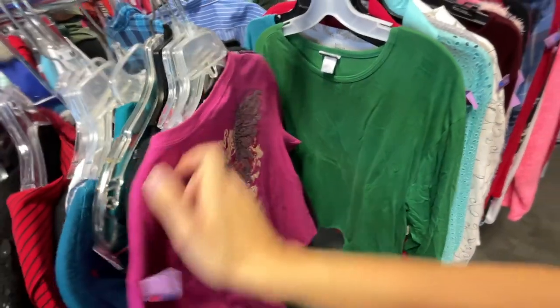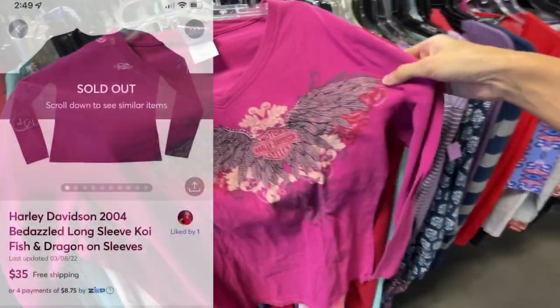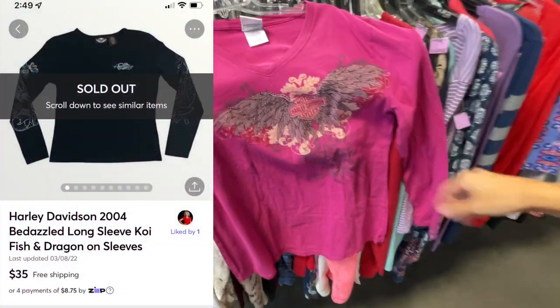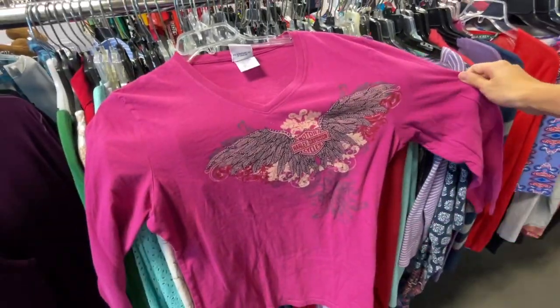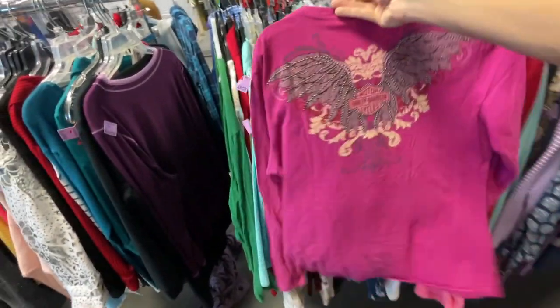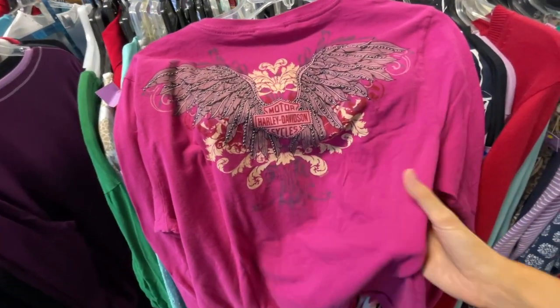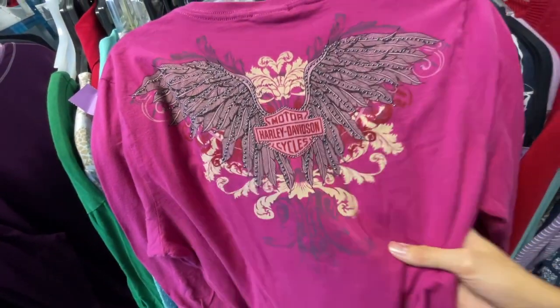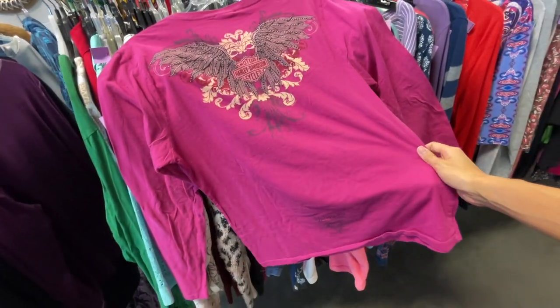Right next to it was a Harley Davidson women's V-neck long sleeve with a graphic on the front and back and some small studs. We're very picky with women's Harley Davidson and would only pick it up in excellent, good-as-new condition. You can't tell on camera, but it had pilling and wear in the fabric, so I left it behind.